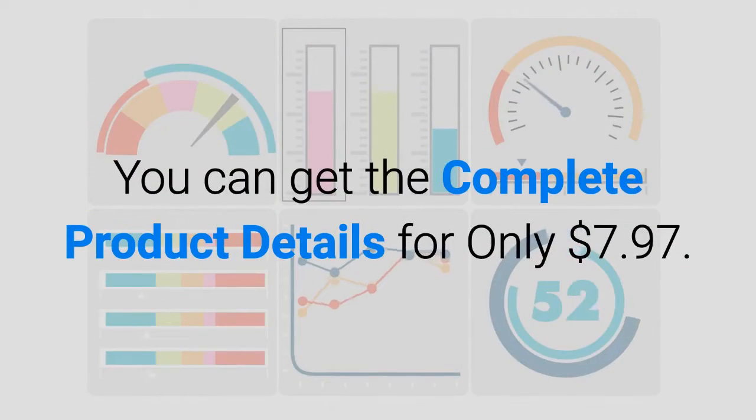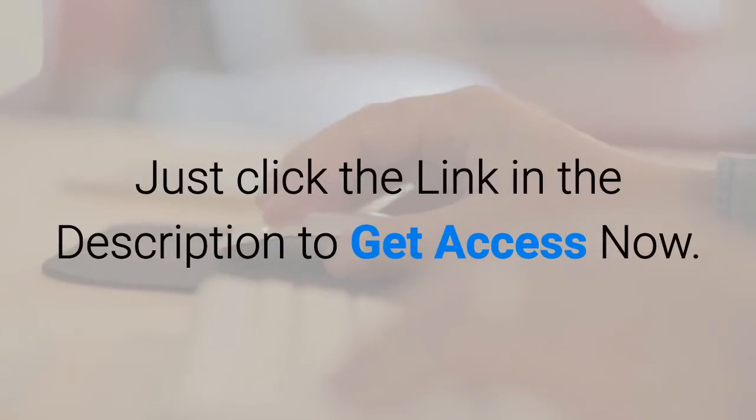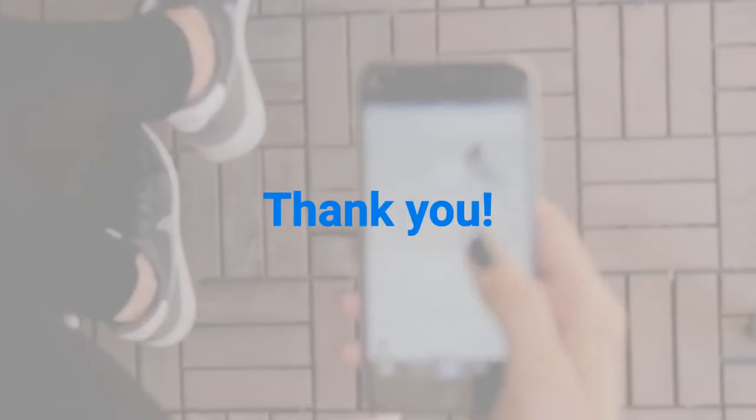You can get the complete product details for only $7.97. Limited to 100 copies sold. Just click the link in the description to get access now. Thank you.